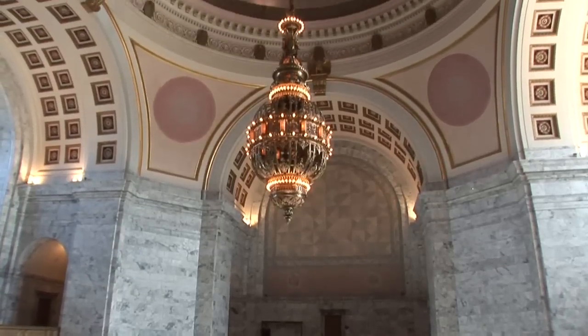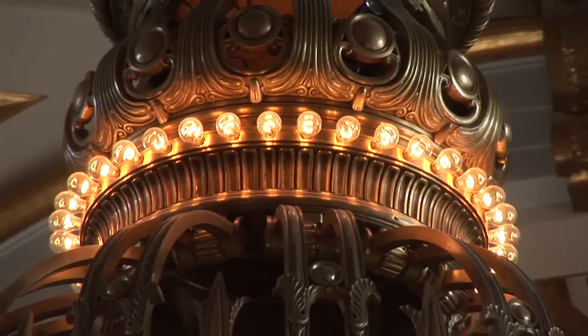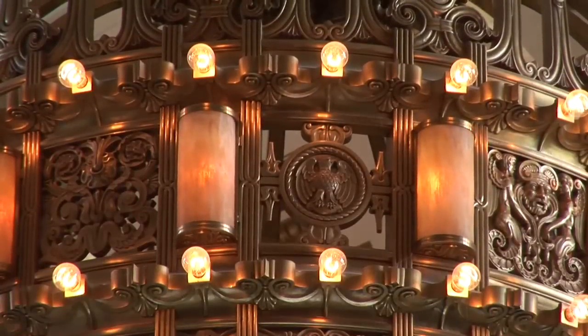One of the things that is kind of the centerpiece of the dome here is the massive chandelier that was actually manufactured by the Tiffany Company. From here it doesn't look that big, but it is actually large enough that you could take a Volkswagen Bug and put it inside the chandelier and spin it around, and there's plenty of room to spare.